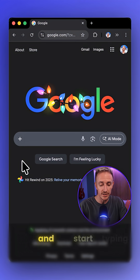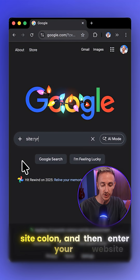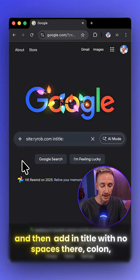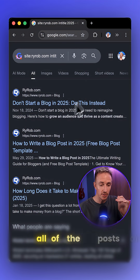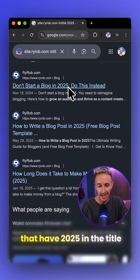Head over to Google and start typing in this function right here: site colon, then enter your website URL, and then add in title with no spaces there, colon, and then put 2025 and hit search. Now you're going to see a filtered list of all of the posts and pages on your site that have 2025 in the title.